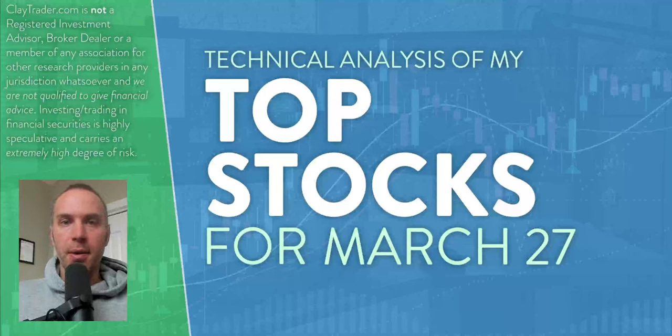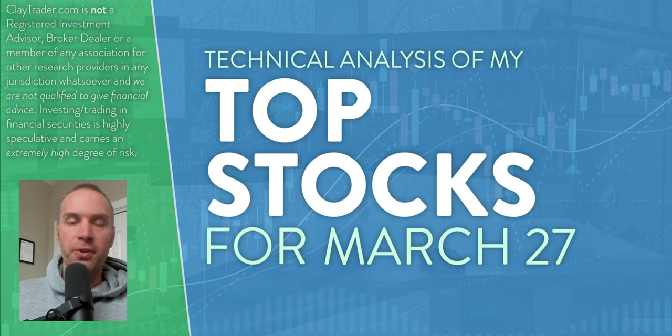Hey, it's Clay at ClayTrader.com. This is my top 10 stocks as we head into Wednesday, March 27th. This will be a technical analysis breakdown. So if you're someone that uses charts within your trading, or maybe you're just interested in learning more about charts and how they can be used as a tool to help make good decisions as a trader, this will be a video for you. And for you Bitcoin traders, I will do a bonus analysis at the end on Bitcoin.